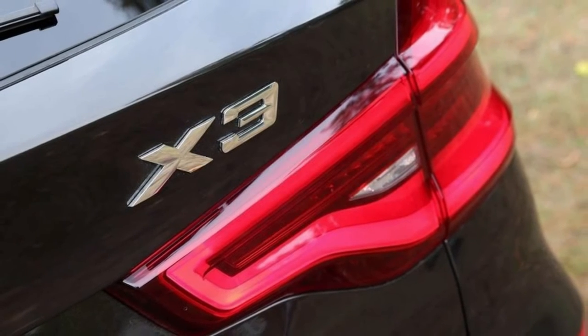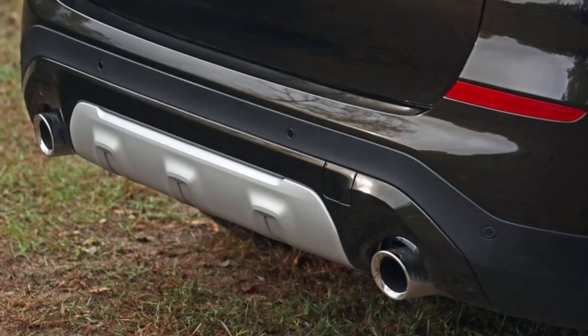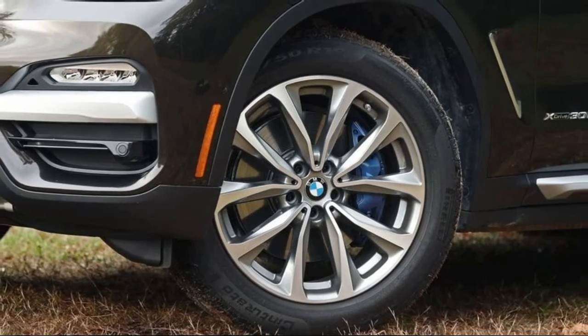The 2018 X3 keeps it safe with available active blind spot protection, front collision warning with city collision mitigation, speed limit info and much more.